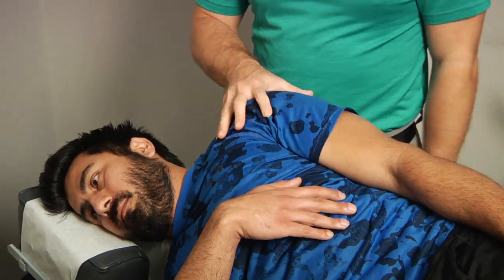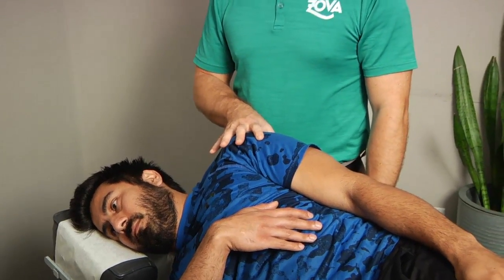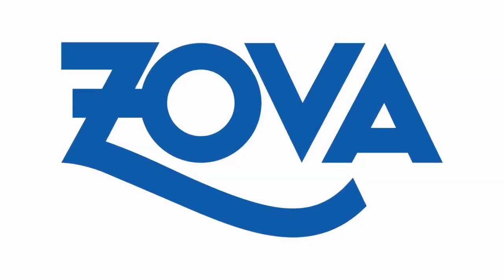So after we've gotten the movement we want here, we'll go and look at some other procedures. That's one thing with shoulders — they plague a lot of people. It's something unique that we do here at ZOVA, and we can really help those out. Thank you.